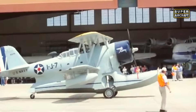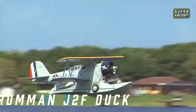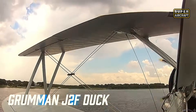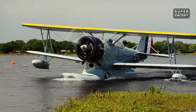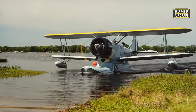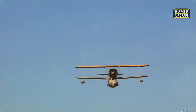This amphibious biplane first took to the skies on April 2, 1936, powered by a Wright radial engine with 750 horsepower. It quickly became a favorite of the United States Navy, Marine Corps, Army Air Forces, and Coast Guard. Designed for search and rescue, reconnaissance, and utility transport, it earned a reputation as one of the most versatile military aircraft of its time, built to land where others could not.